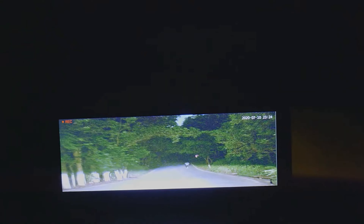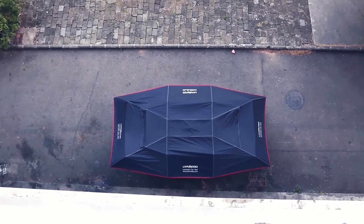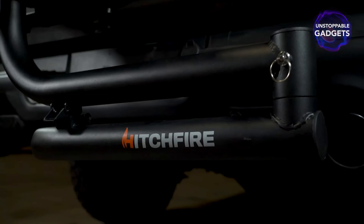Don't forget to subscribe to Unstoppable Gadgets. And if you want to check out more cool gadgets and technology, click on the screen for the next video.